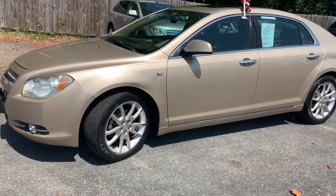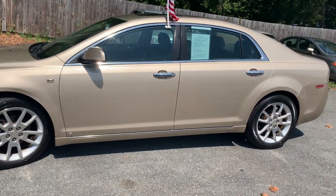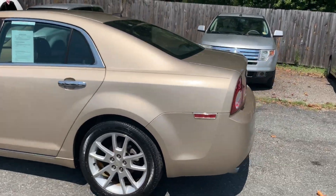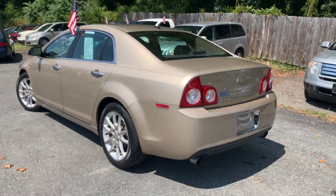Hey everyone, it's Alyssa here with Airport Auto Sales. Check out our newest addition to our lot — it's a 2008 Chevrolet Malibu LTZ edition.